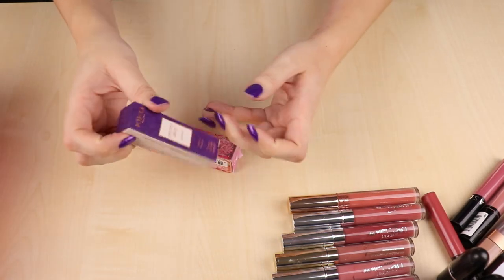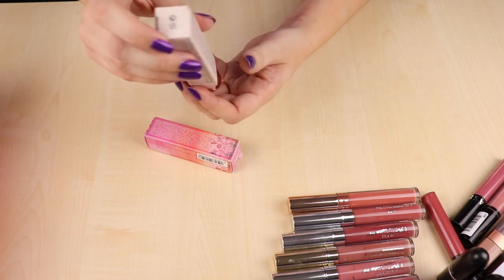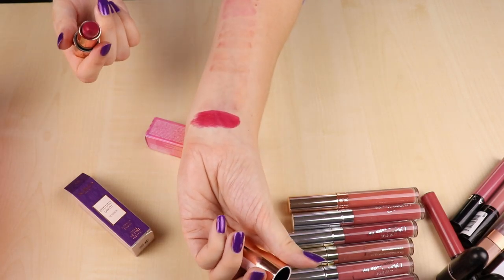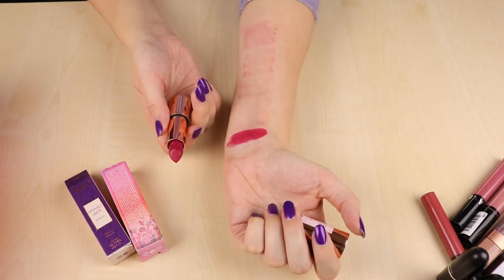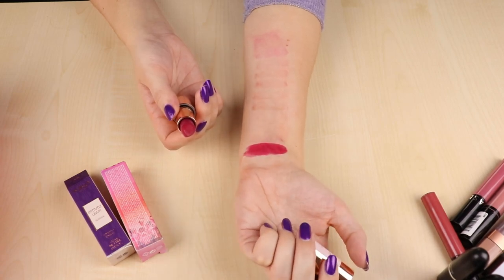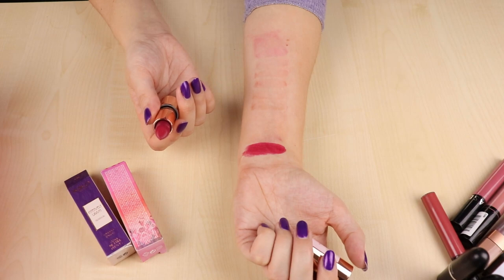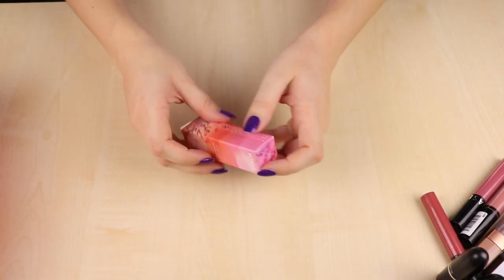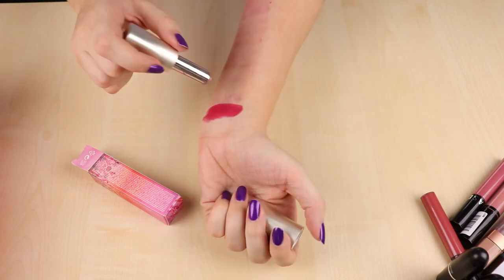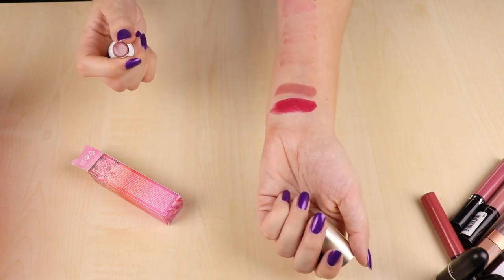Then I have this Kiko lipstick from the same limited edition as before — it's in shade 05, a pinky red with a red undertone. I don't think I'd reach for it a lot; I'd prefer something a bit lighter or something darker and more vampy, so I'm going to get rid of this one. Then I have this limited edition Kiko Tuscan Sunshine lipstick — a shiny lipstick in a really nice nude shade with a lovely shiny formula. I really enjoy this one so I'm keeping it.